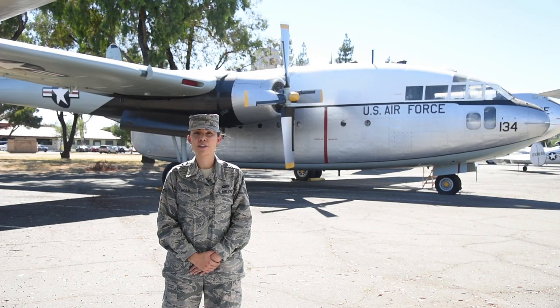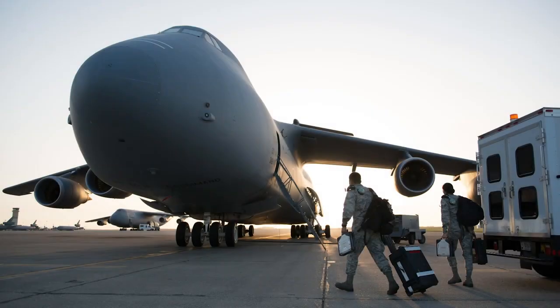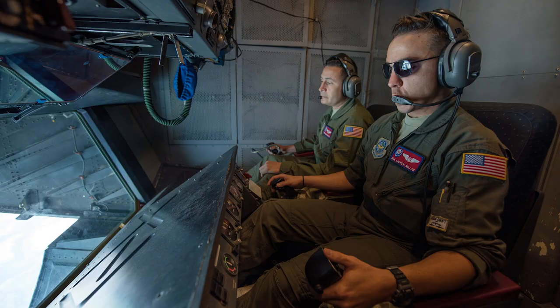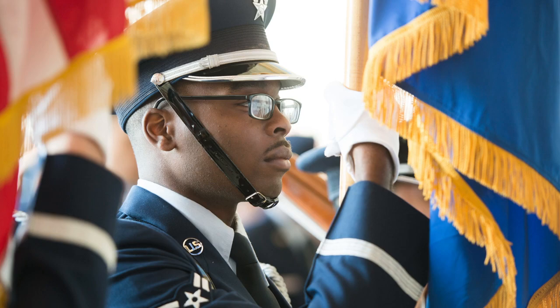Thank you for joining the 349th Air Mobility Wing as we celebrate 75 years of dedicated service. We look forward to seeing you again next week when we'll pay tribute to the C-124 Globemaster II and the Reserve Citizen Airmen who flew her. If you would like to be part of the 349th's rich history and exciting future serving our country, we have part-time and full-time positions that may be perfect for you. Just contact one of our recruiters at 707-424-0981. We'll see you next week.